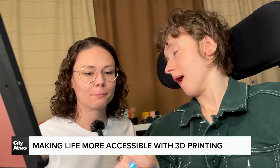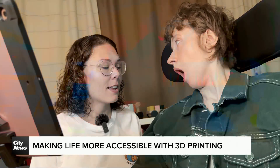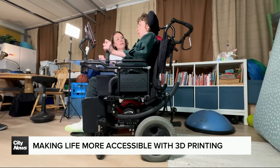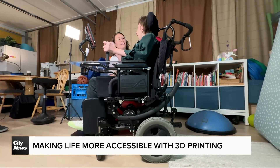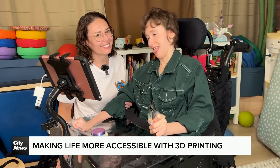Occupational therapist Lacey Lines says the switches allow Hampton to express herself more independently. Even though her mobility is affected by cerebral palsy, Hampton's thoughts are not hindered at all. Hampton expressed thanks to Makers Making Change for providing the switches.